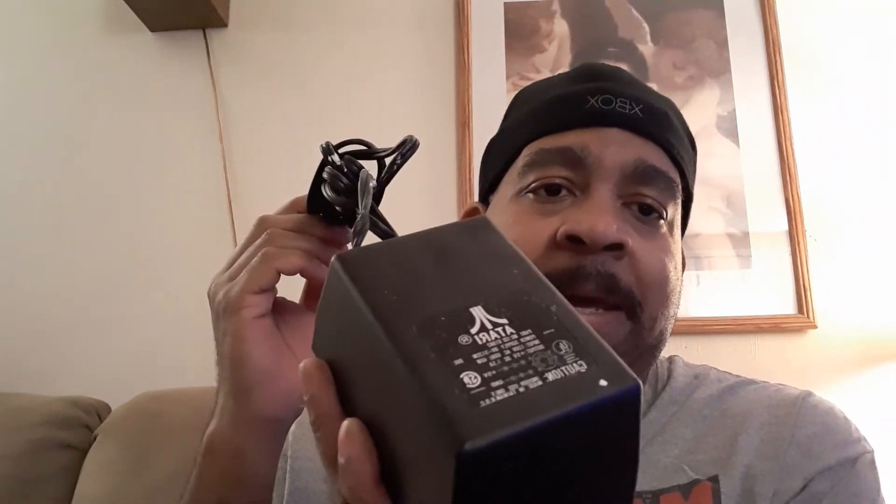It was very well worth the twenty dollars. It came with this huge Atari power pack — this thing is almost as heavy as the old power brick that came with the Xbox 360, smaller though. The power pack plugs into the back of the system, and there's also the cable that connects to the TV.